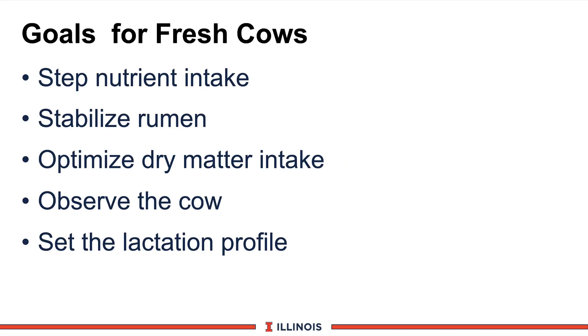Let's review some of the goals that we want to accomplish in the fresh cow period. The fresh cow period could last anywhere from 3 days to 3 weeks in length after the cow calves.